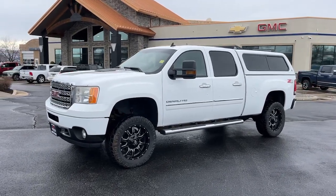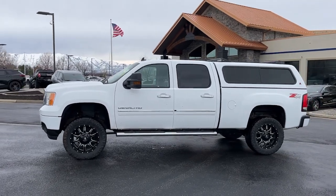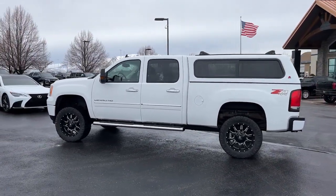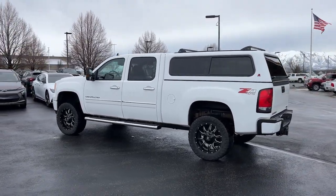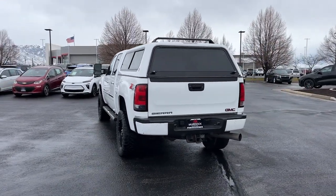You will be amazed by this 2013 GMC Sierra. With less than 150,000 miles on the odometer, this vehicle stands out from the rest. This strikingly handsome Sierra delivers full-size pickup strength and plenty of modern comfort and convenience.